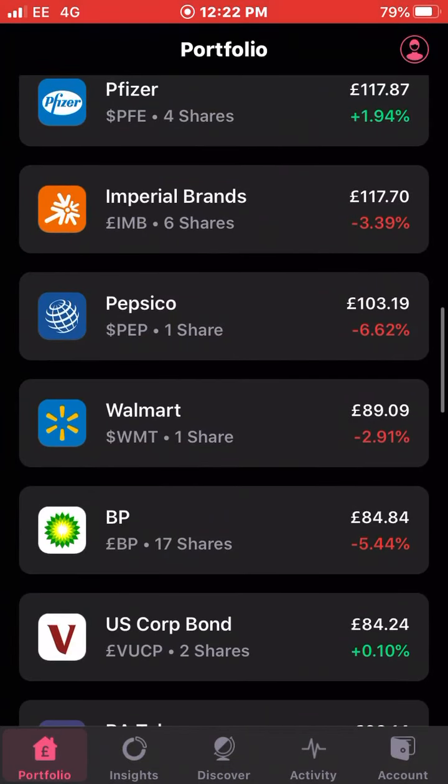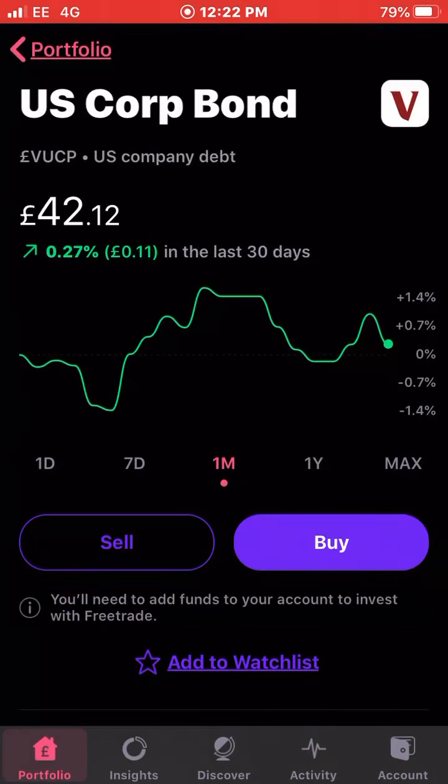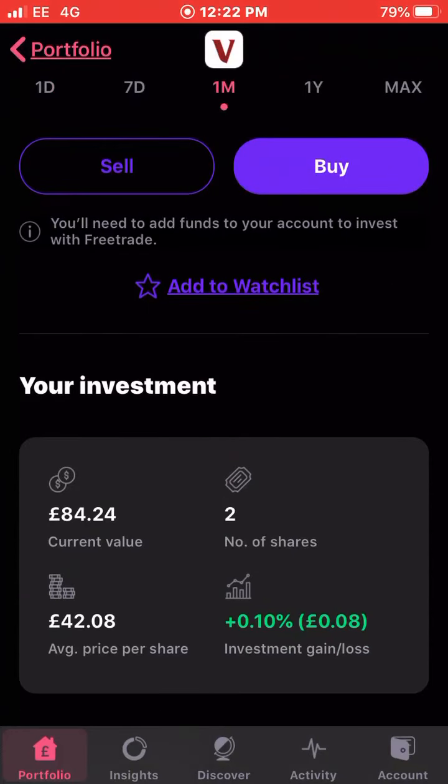Next up is US Corporate Bond — a nice monthly dividend-paying stock and another one I'd like to invest more in. It's up 0.2 percent this last month. I own two shares with an average cost of £42.08 and I'm up essentially flat — 0.1 percent overall — which isn't much, really.